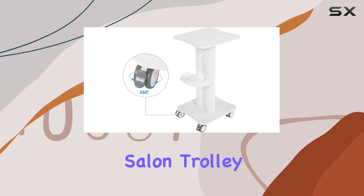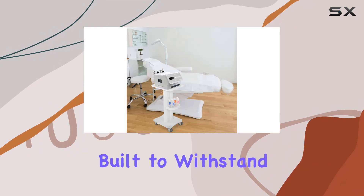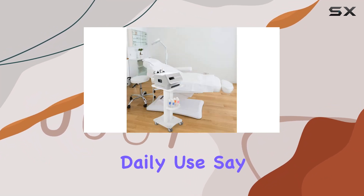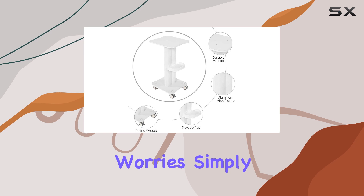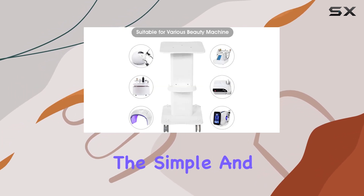Durability is another standout feature of this salon trolley. Crafted from rugged aluminum alloy and ABS materials, it's built to withstand the rigors of daily use. Say goodbye to rust worries — simply clean it under running water for hassle-free maintenance.